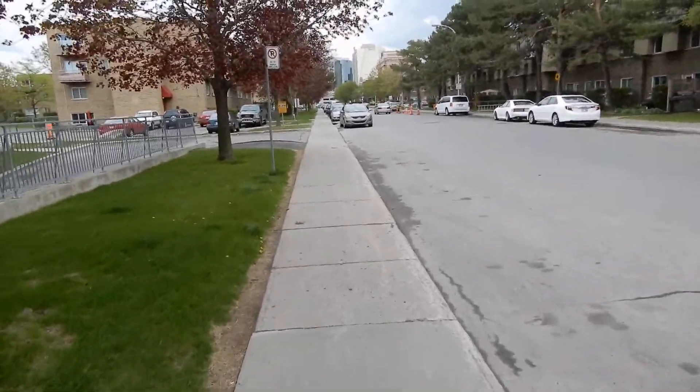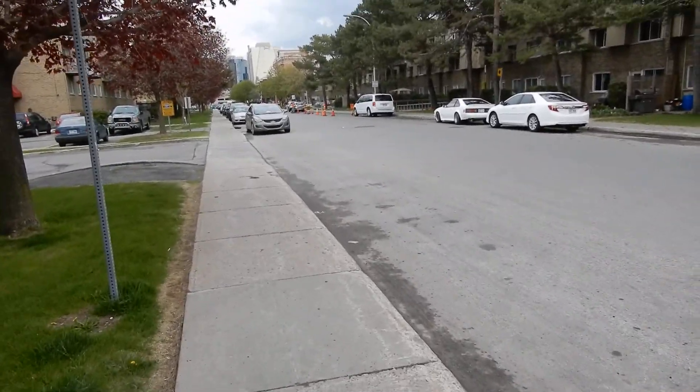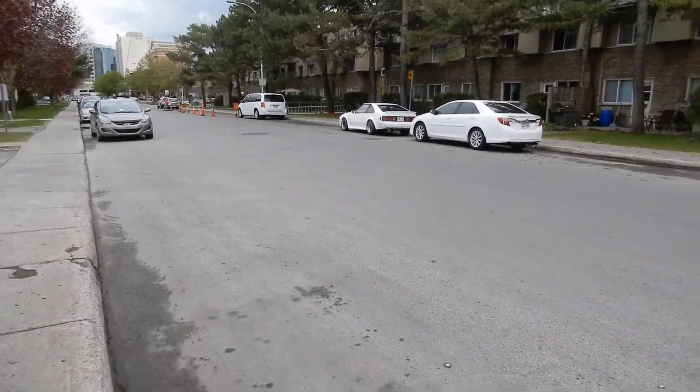I'm guessing it's a Supra because it's got a spoiler on the back, it's got the skirt kit around it. And even that skirt kit is aftermarket. If you don't know what aftermarket is, I don't know if you're really a car guy or a girl.